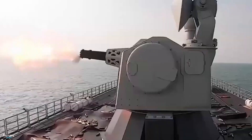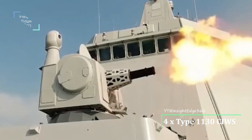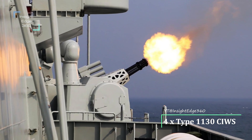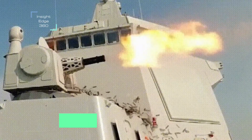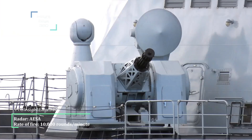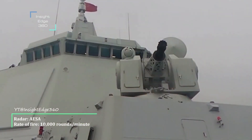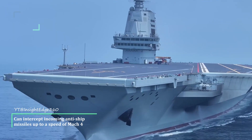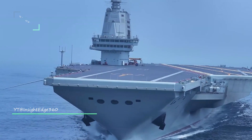The Fujian also has four close-in weapon systems — the Type 1130, which is 30mm caliber with a total of 11 barrels. The Type 1130 features a modified radar, speculated to be a new active electronically scanned array radar. Its rate of fire is 10,000 rounds per minute with a maximum firing range of 5 kilometers, and it is able to intercept incoming anti-ship missiles at up to Mach 4 speed with a 96% success rate.